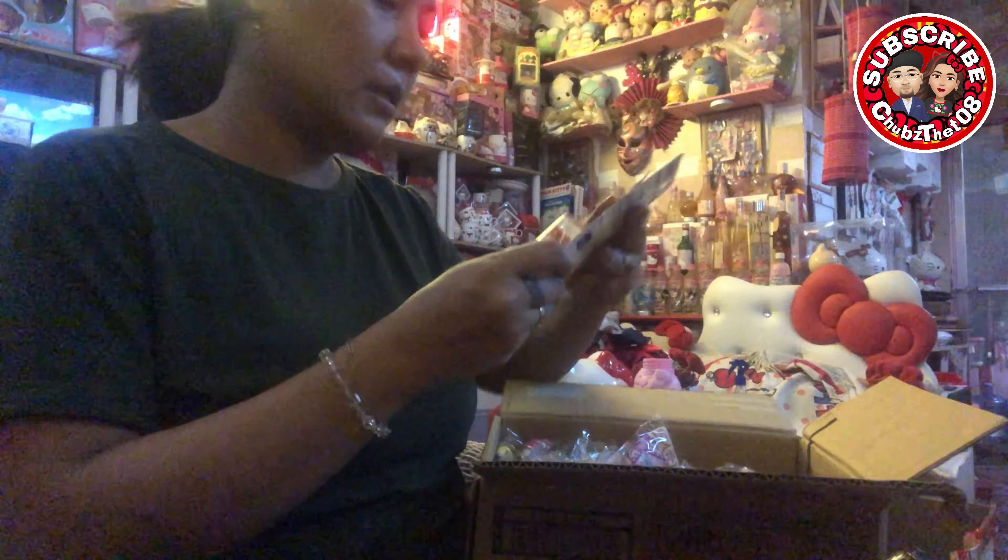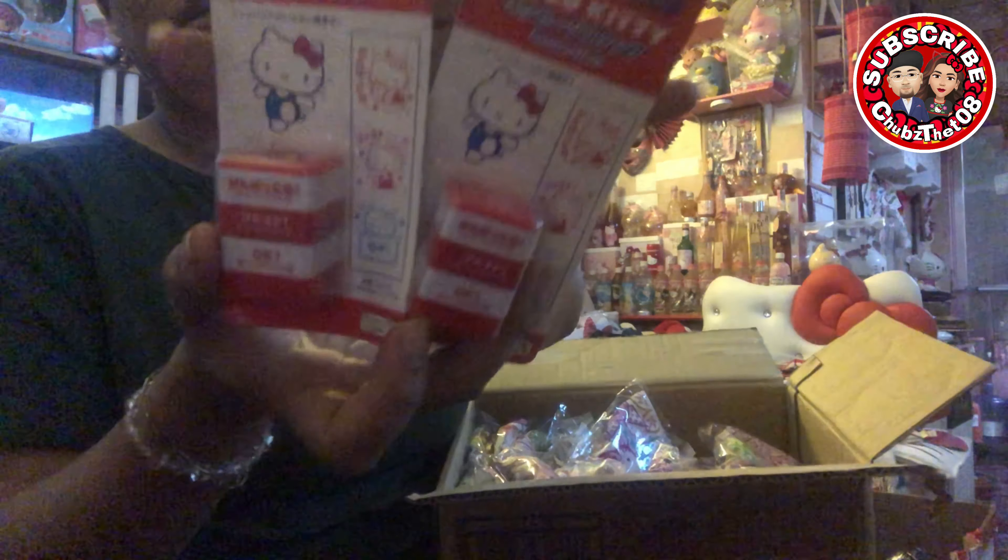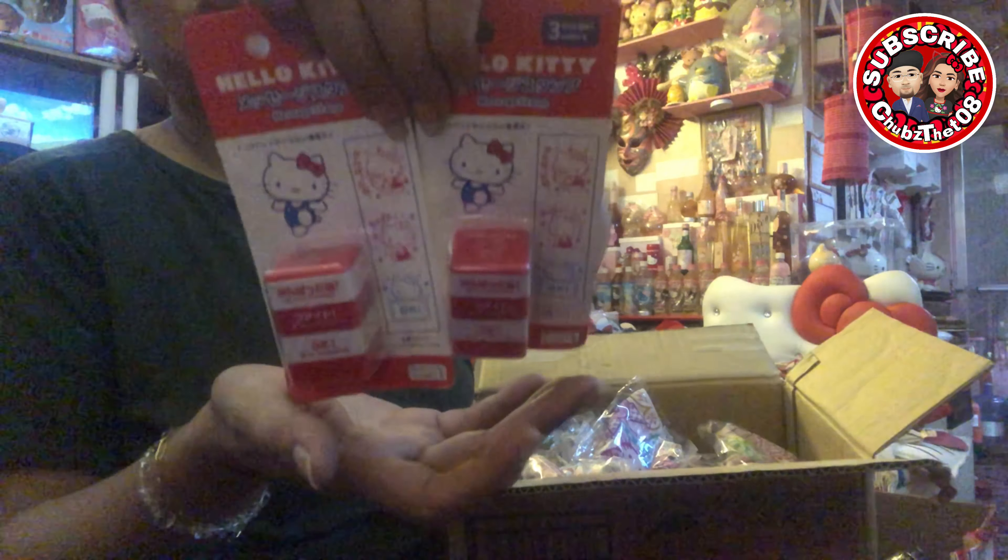The next — meron tayong classic na stamp. Ayan. Ang cute. Dalawa.